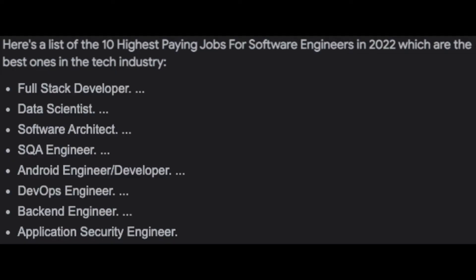Hey guys, welcome back. Luca here, and today we will be talking about what is the best programming language to learn if you want to become a web developer. As we all know, web development is still one of the most popular fields in software engineering, and not to mention most companies are looking to hire web developers. Many boot camps out there are also focusing strictly on web applications.